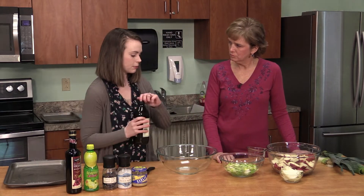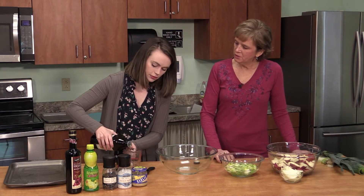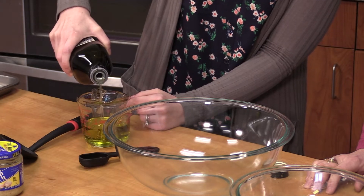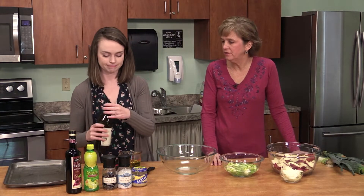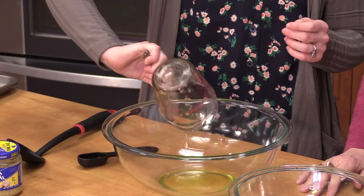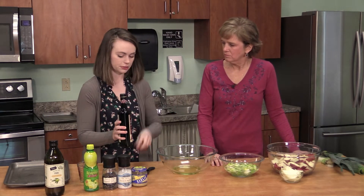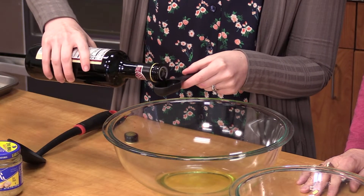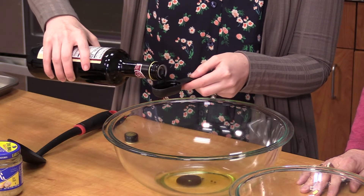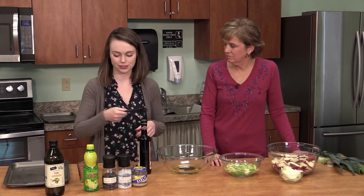We're going to start with some olive oil — about a half cup. You can use regular virgin or even canola oil if you prefer, but I like olive oil for the flavor and it's a healthy fat for roasting vegetables. Then balsamic vinegar is going to provide a lot of the flavor — we'll do about two tablespoons. Balsamic is great just to keep in the cabinet for lots of different dressings and marinades.